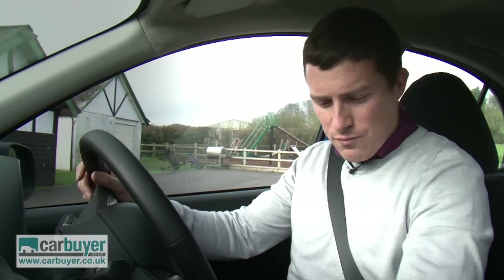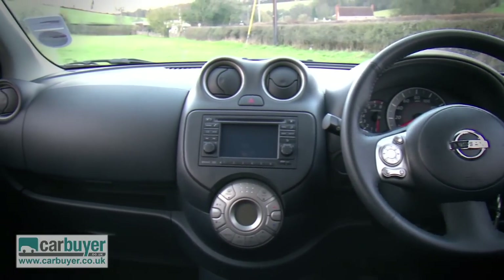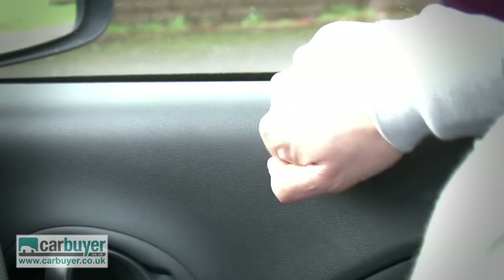As for the negatives, the cabin is quite dull. It's not as nice to be in as that of a Hyundai i20, and part of the reason for that is that the materials all feel cheap and, dare I say it, a bit nasty.